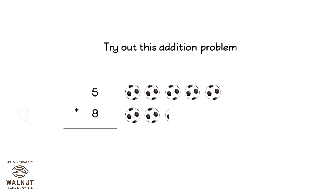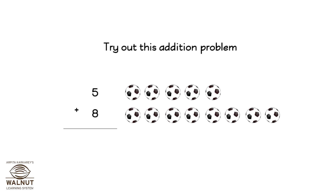7, 8, 9, 10, 11, 12, 13. So 5 plus 8 is 13.